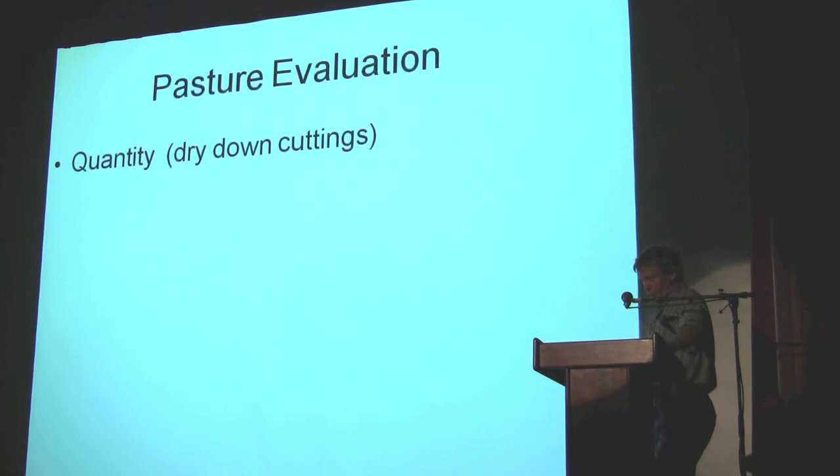For a quick pasture evaluation, you're looking at several things — first of all, quantity: how much is out there. You can take cuttings; it's not that difficult. You take a ring, throw it, measure the area of the ring, take that cutting — it really doesn't take long. Dry it down and get a rough idea of what feed you've got. If you're drying in a microwave and drying green feed, put a glass of water with it because it'll actually catch fire even if it's green grass. It takes about 20 minutes, or you can leave it overnight.